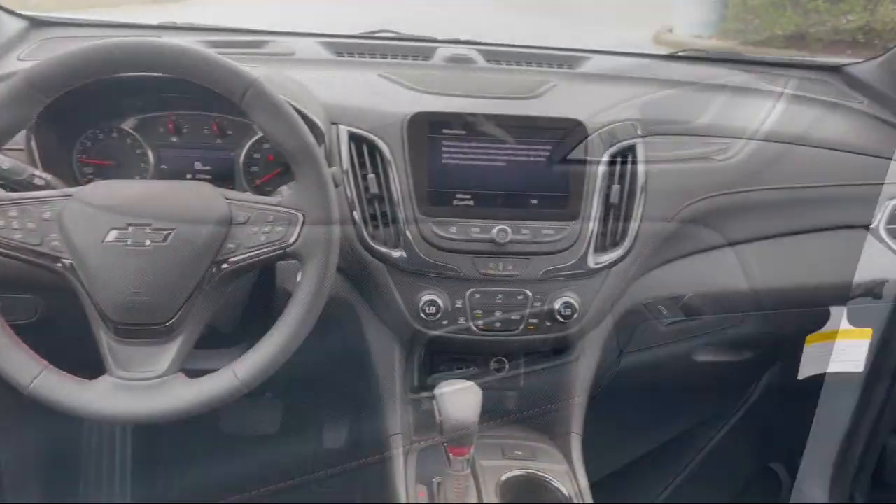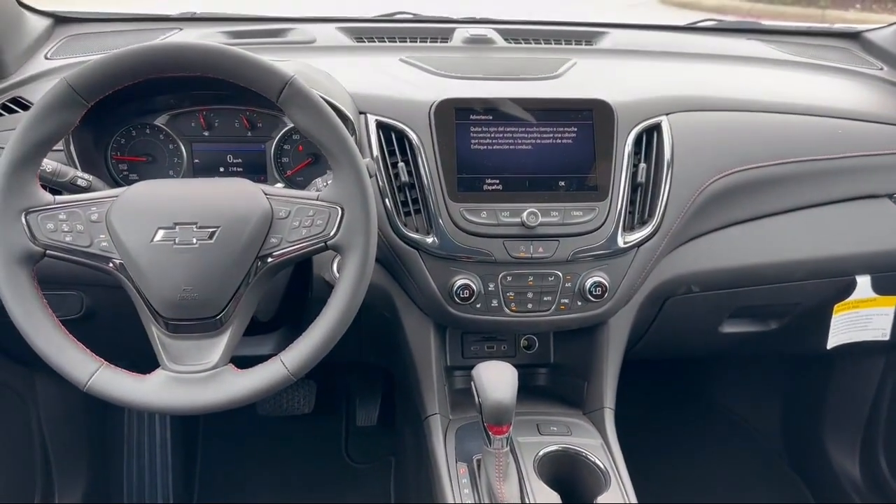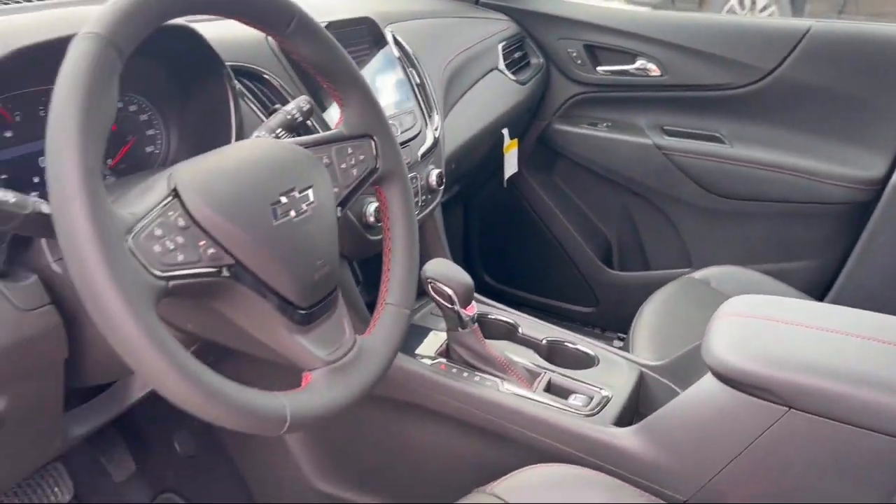Sirius XM satellite radio, automatic emergency front braking, rear parking sensors, and auxiliary audio input for iPhone and iPod.